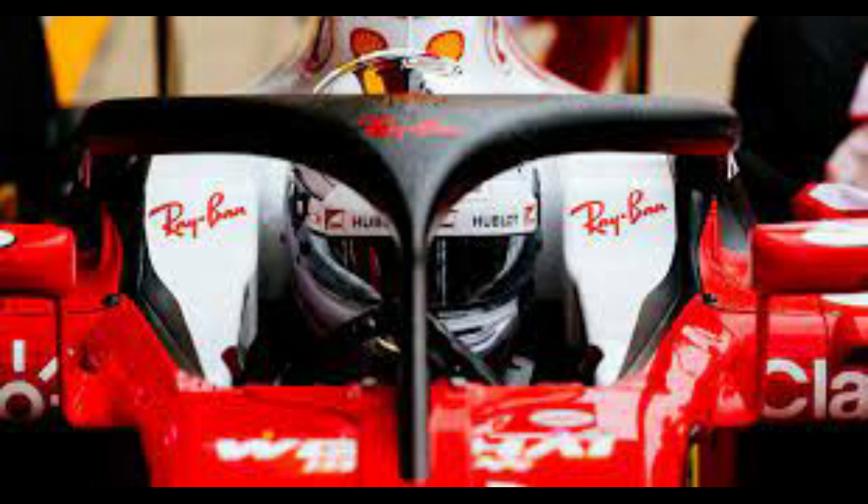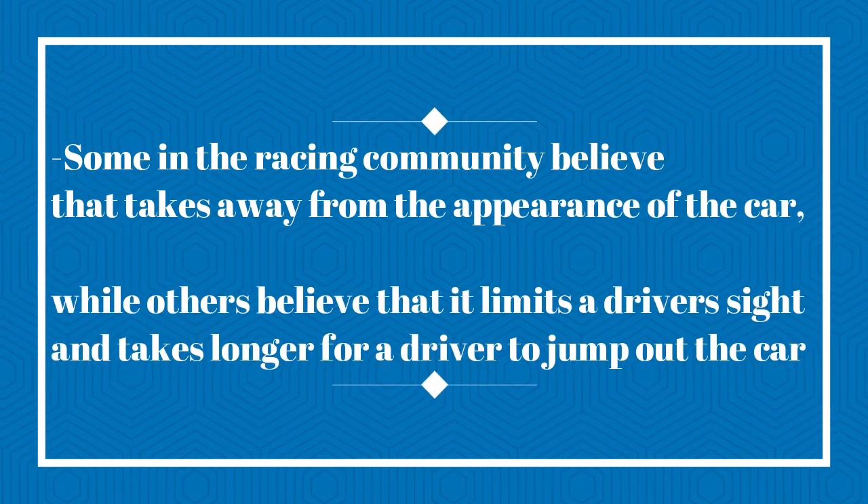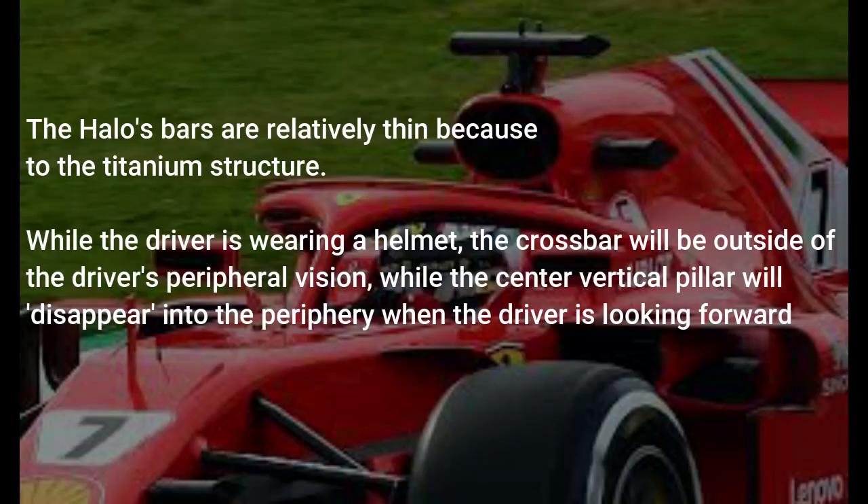The HALO seems to have some great safety benefits, but many in the racing community have criticized the concept. Some believe that it takes away from the appearance of a Formula 1 race car. Others believe that it actually takes away from the safety of the car because it limits a driver's sight and it takes longer for a driver to jump out of the car in the event of an incident. Our opinion is that the HALO's benefits outweigh these criticisms. The HALO's bars are relatively thin because of the titanium structure, and the crossbar will be outside of the driver's peripheral vision.